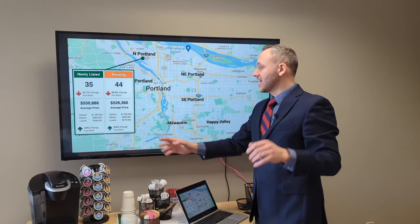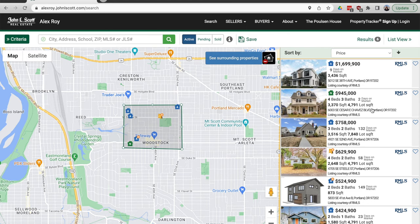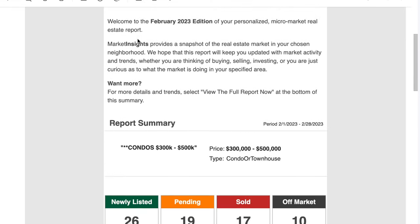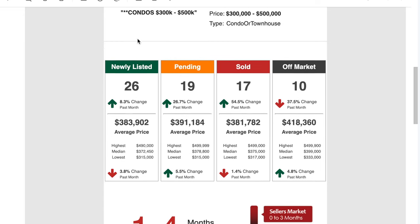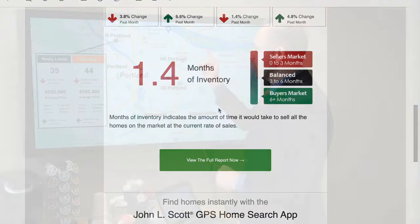If you want, I can set up a search on any specific area of town, no matter how large or how small — super hyper-local or very broad picture. At the start of every month, you're going to get all this excellent data to your email box. Just shoot me an email in the comments, tell me the area you want to watch, and I will set that up for you.